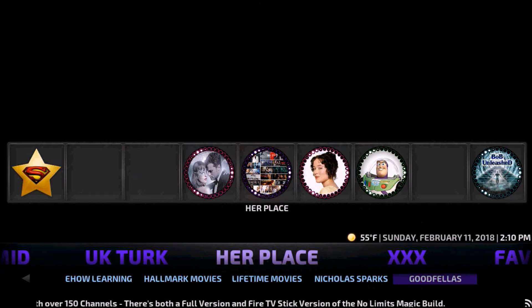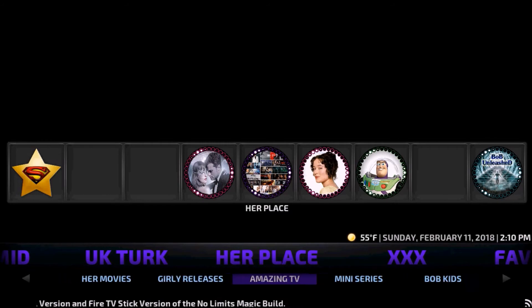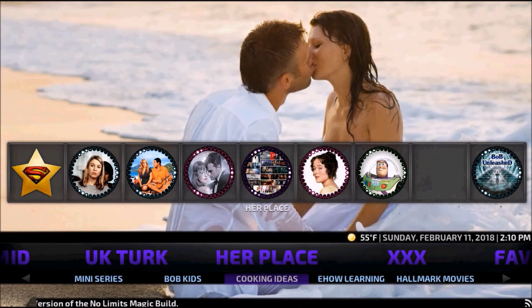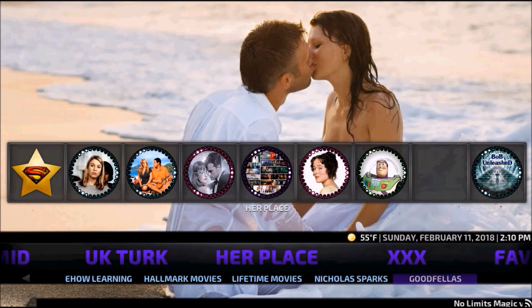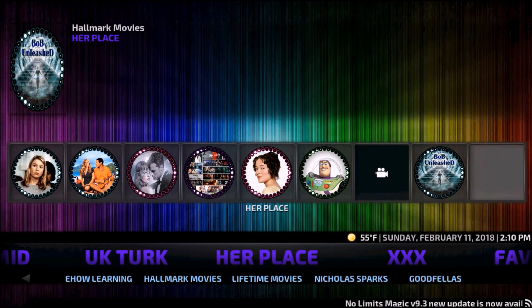Under Her Place we have Walk of Fame, Her Movies, Girly Releases, Amazing TV, Miniseries, Bob's Kids, Cooking Ideas, EHAB Learning, Hallmark Movies, Lifetime Movies, Nicholas Sparks, and Goodfellas. You also have everything up here viewable with thumbnails as well.